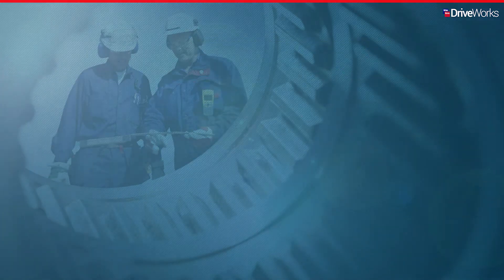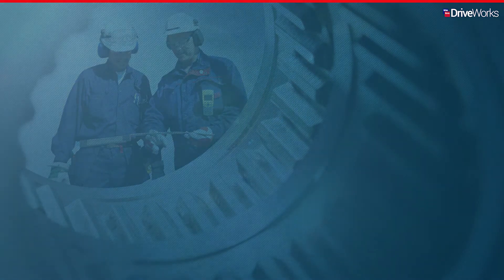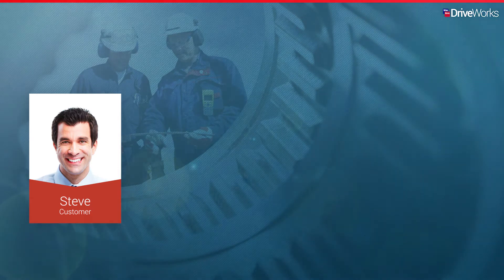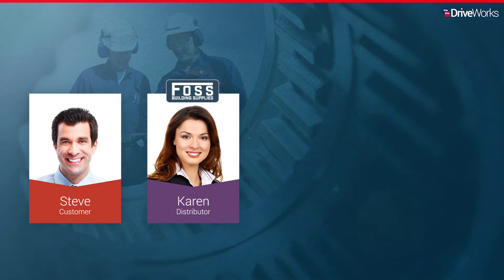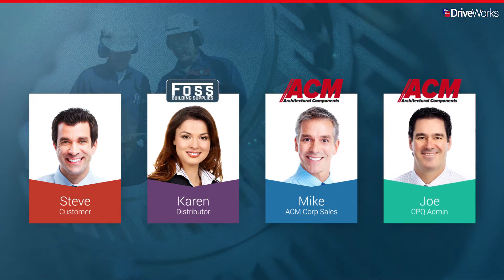In this video series, we'll be following ACM, a manufacturer of architectural components. We'll meet Steve, an architect, configuring and placing an order. Karen, who works for FOSS, an ACM distributor, as she manages a design-to-order inquiry. We'll also meet Mike, who works in sales for ACM, and Joe, who is the CPQ administrator at ACM.